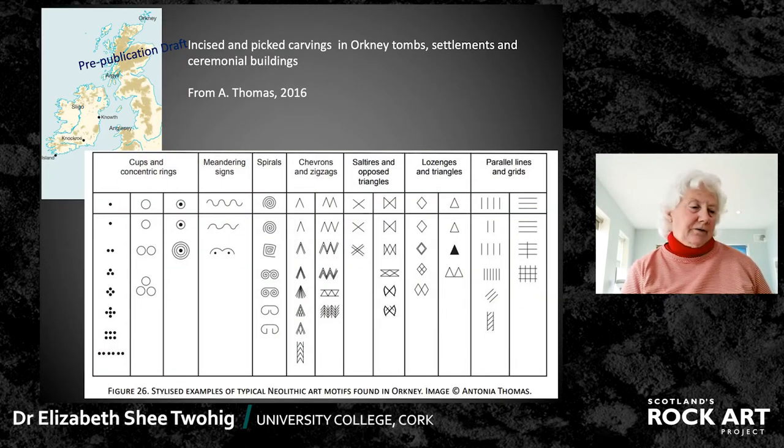Where else do we find this kind of art? As I mentioned, in Britain there are some in Anglesey, or Bryn Celli Ddu in particular, quite like the Irish art. And then up in the Orkneys there's a selection of carvings which are mostly incised and mostly angular. This chart from Antonia Thomas's work on that area shows us the designs. While many of them are similar to the Irish art, there are differences in that it's very much more the angular incised that occurs. This art occurs on the megalithic tombs — about nine passage tombs have it.